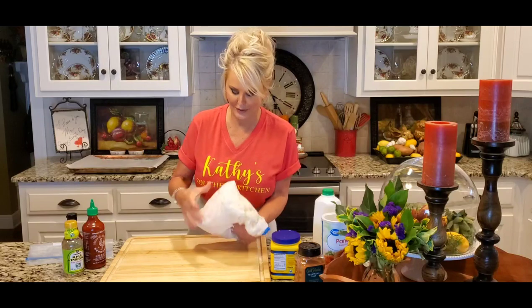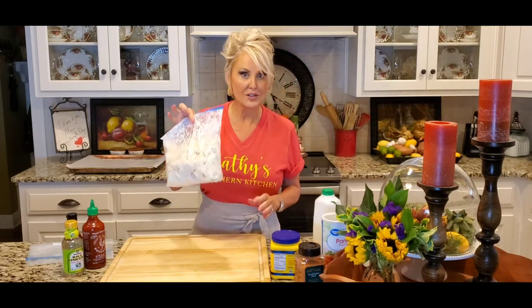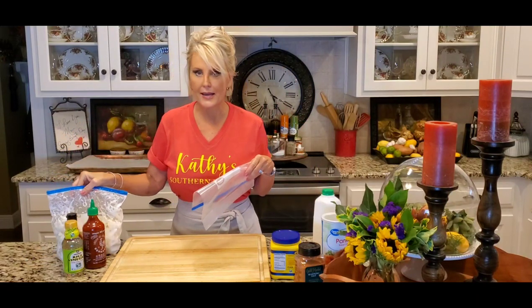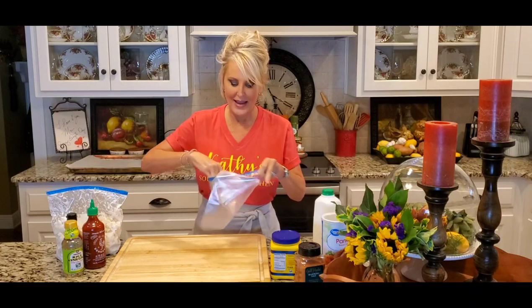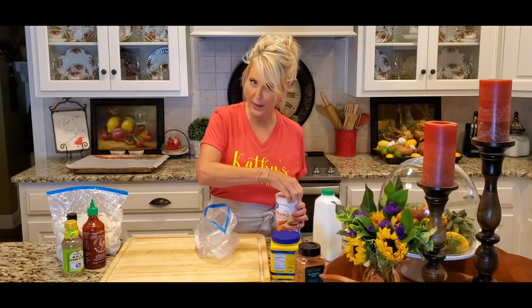When you start out with that, you know you're gonna finish with something good. I'm just gonna let this hang out for a minute. I have bag number two, and in this bag I am going to add about a cup to a cup and a half of panko breadcrumbs.